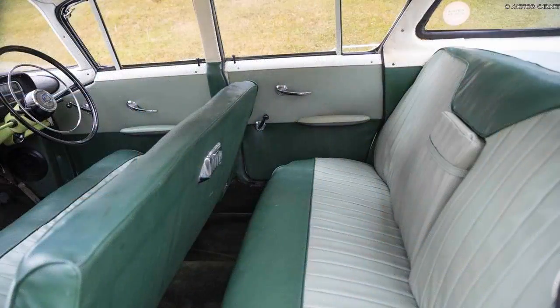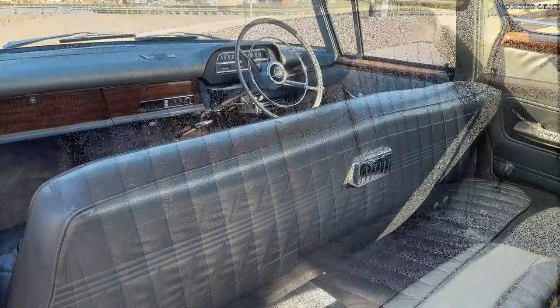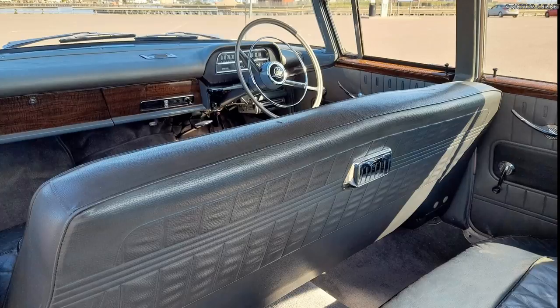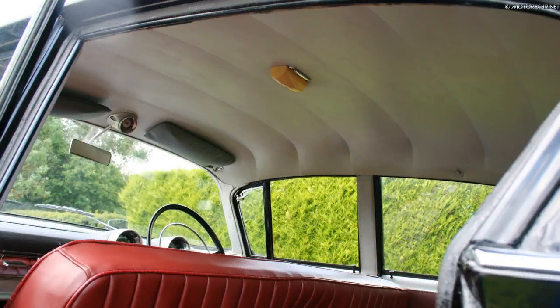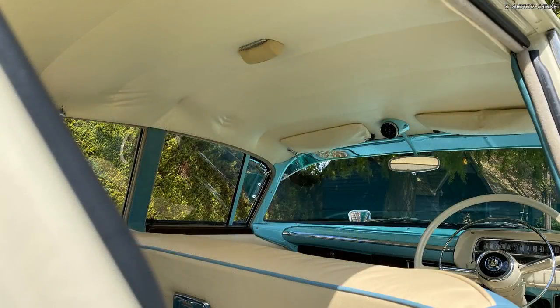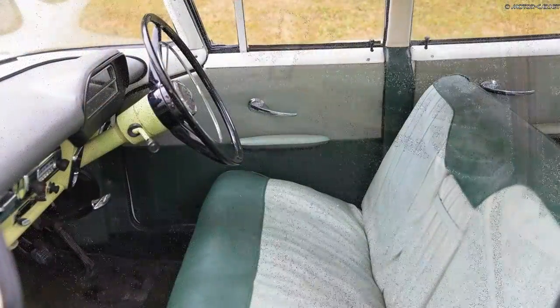Inside, it was well equipped with either leather or nylon upholstery in various tones and colours. The car could also be ordered painted in either single or two-tone colours.